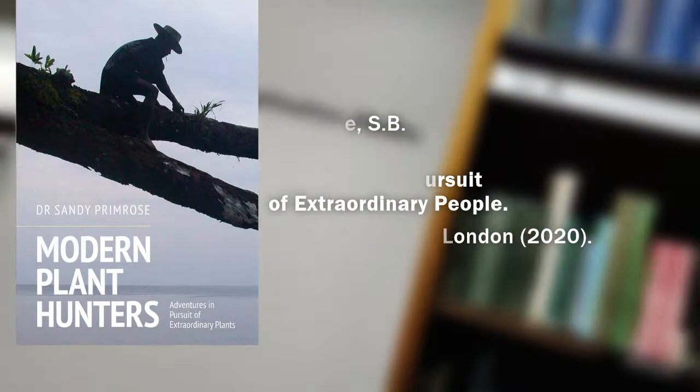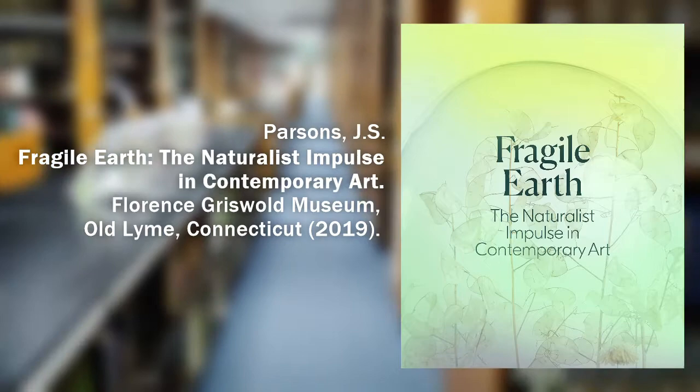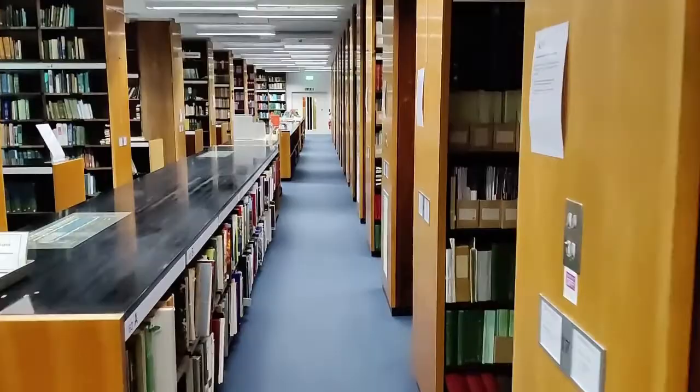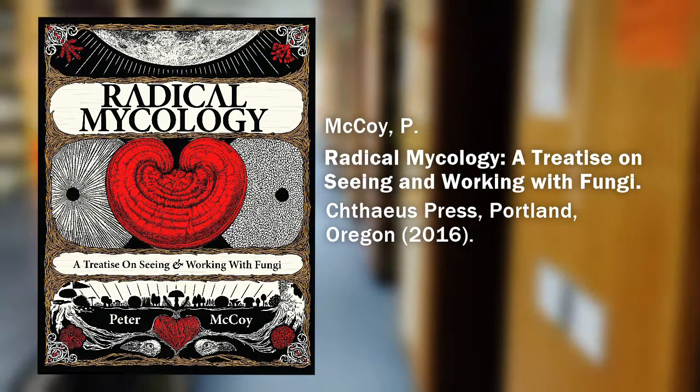We also carry extensive journal runs, in print and online. To complement our world-class botanical illustration collection, the library also collects literature about artists, art history, drawing and painting techniques, including material about modern artists and recent exhibitions. Combined with our shelves on botanical gardens, the histories of pleasure gardens and garden design, you will start to get a good sense of our library collection. Finally, add a dash of scientific works on plant chemistry, DNA sequencing and mycology — the study of fungi — and you are sure to find something to assist your research.